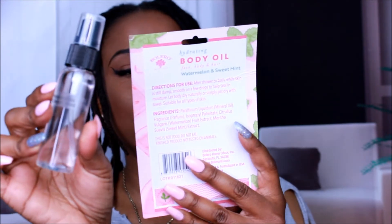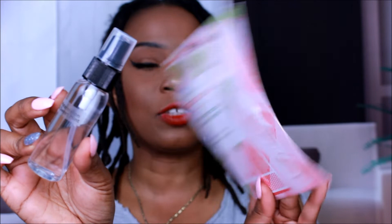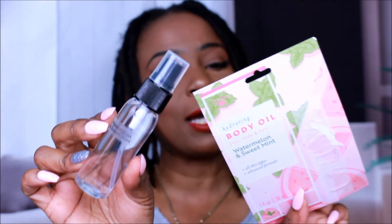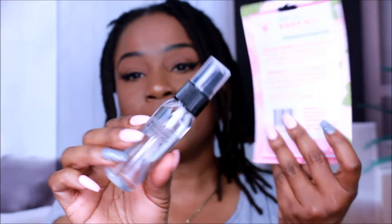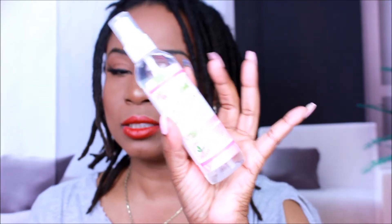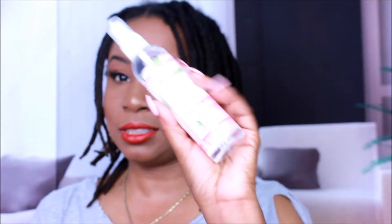We also have some oils — this is the watermelon and sweet mint hydrating body oil for face, body, and hair, all skin types, advanced formula. The back says to apply after shower or bath while skin is damp, smooth in a few drops to help seal in moisture, and let body dry naturally or pat dry. I also got the matching hydrating facial mist in watermelon and sweet mint, all skin types. I used it once — just misted my face lightly. My skin is sensitive so I didn't overdo it.